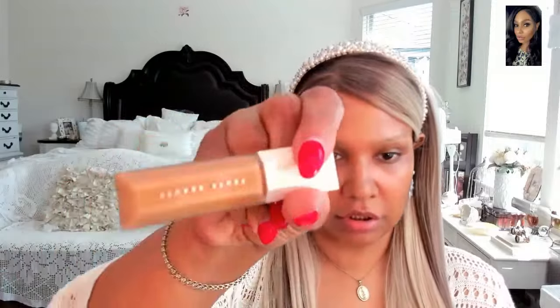Now I'll start with concealer. Today I'm going to be using a Fenty concealer in color 360W. I'll get this little under-eye area, using the screen as my mirror. I blend it in and get the top eyelid too. This has been pre-moistened so it's kind of wet to spread.